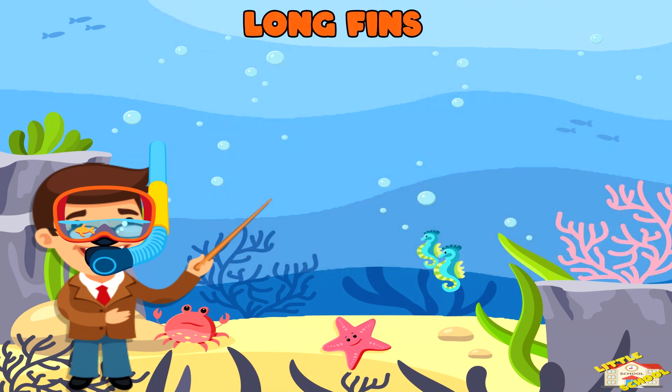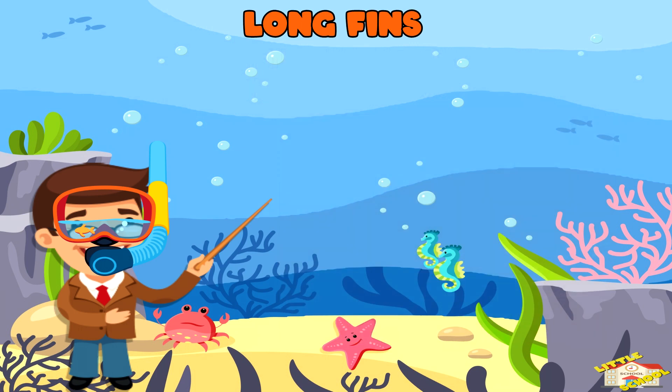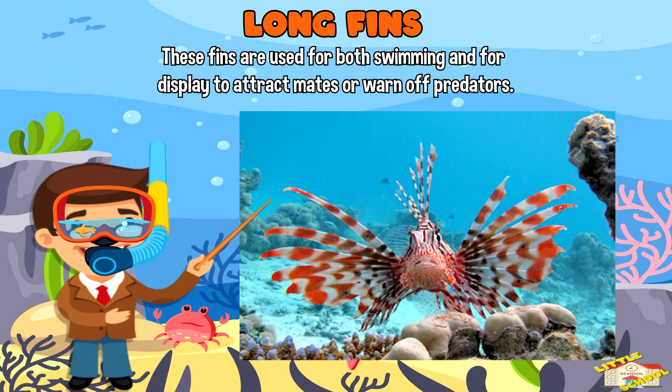Long fins: Lionfish have long flowing fins that look almost like feathers. These fins are used for both swimming and for displaying to attract mates or warn off predators.